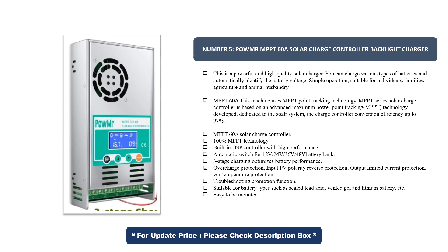The MPPT series solar charge controller is based on advanced maximum power point tracking technology, dedicated to the solar system. Conversion efficiency is up to 97%. Features include a built-in DSP controller with high performance, automatic switching for 12V, 36V, and 48V battery banks, three-stage charging to optimize battery performance, overcharge protection, input PV polarity reverse protection, output current limiting protection, temperature protection, and troubleshooting promotion function. Compatible battery types include sealed lead acid, vented gel, and lithium batteries.